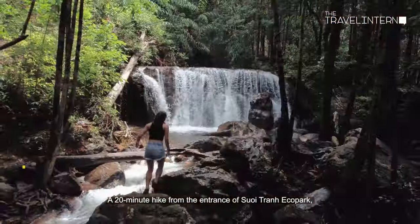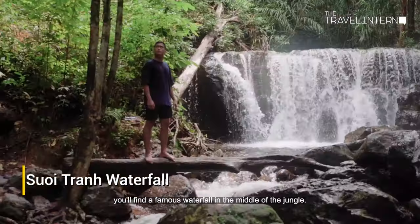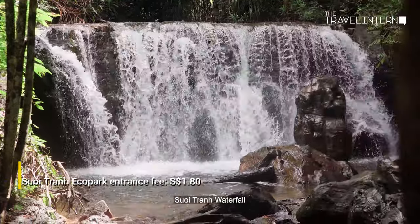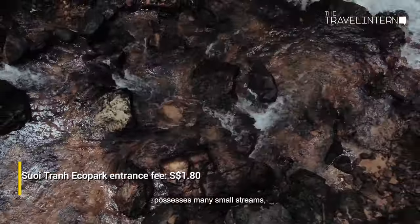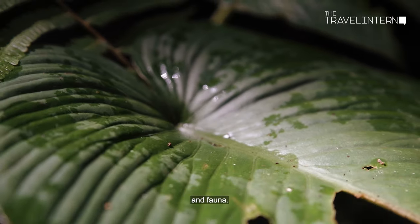A 20-minute hike from the entrance of Suoi Tranh Echo Park will lead you to a famous waterfall in the middle of the jungle. Suoi Tranh waterfalls features many small streams weaving through the canyon forest with various flora and fauna.